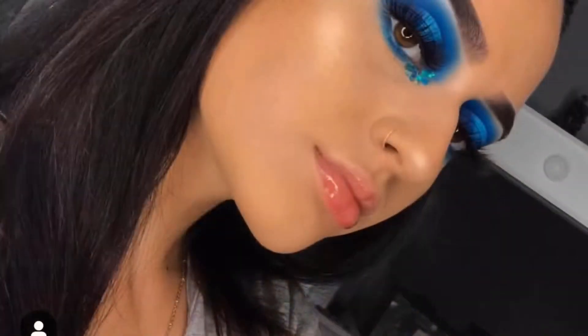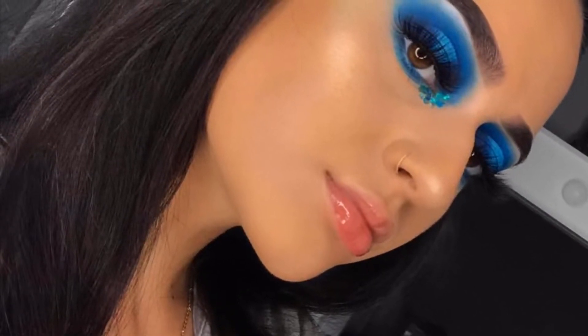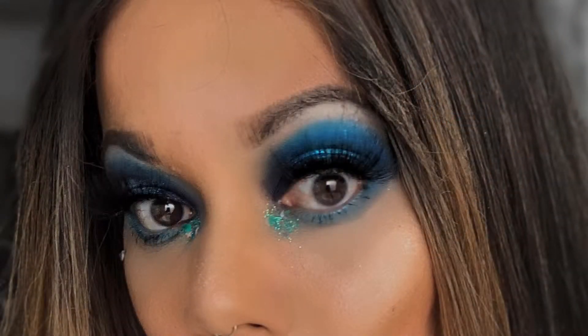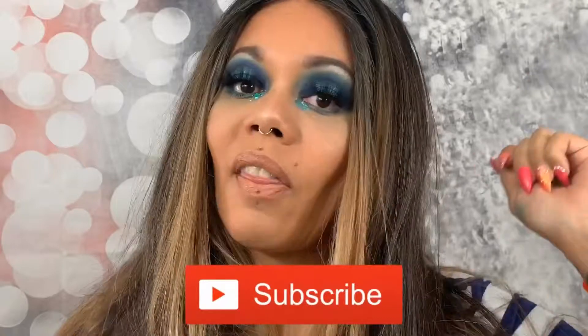Alright, I think we got her look down really well. I will leave the link to her Instagram down below in the description box — go check out her work and go show her some love because she's got some really good looks on her page. Alright, so that is the end of the video. Please give it a thumbs up if you enjoyed it, make sure you subscribe before you leave if you haven't, and turn on that notification bell — otherwise YouTube won't tell you when I upload and I'll be sad and you'll be sad. Alright my pretties, go slay your day.